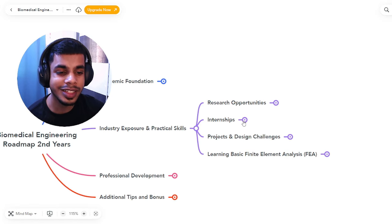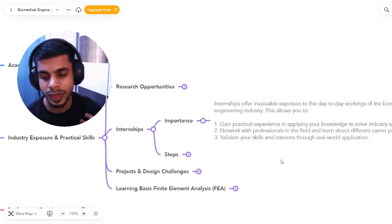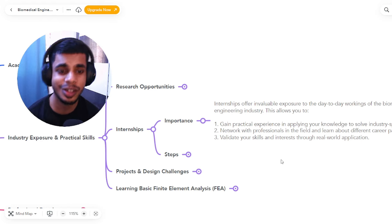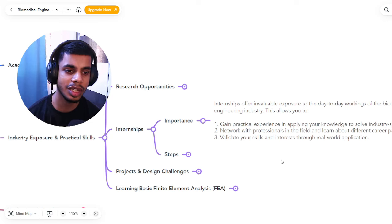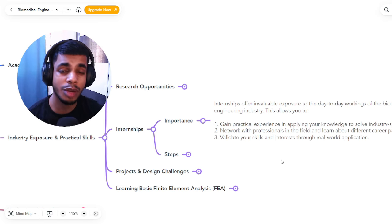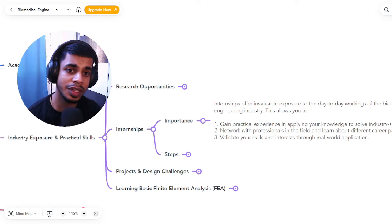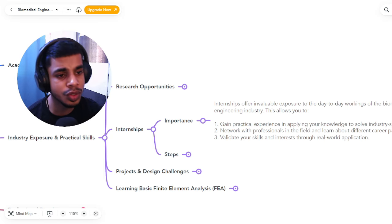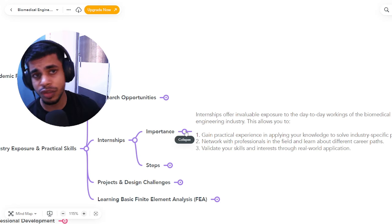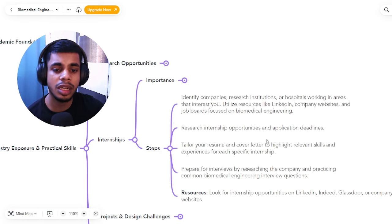Next is internships. An internship is a period where you join a company as a student to get exposure and understand how the industry works. It does three important things: it gives you practical industry experience; it helps you network with working professionals, which leads to future job, research, and internship opportunities; and it validates your skills and interests through real-world application. I started doing internships from my first year onwards and explored various ones — I highly recommend doing as many as you can.